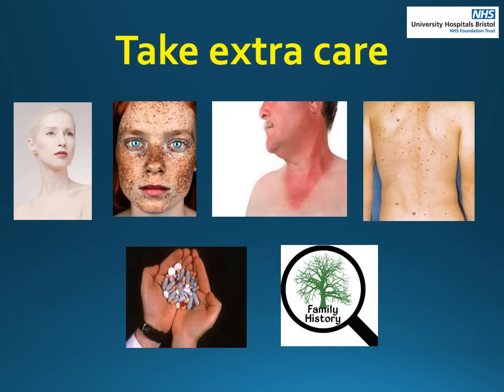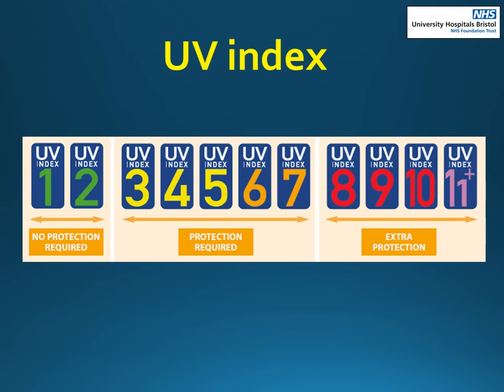You need to take extra care if you have pale or white skin, freckles, red or fair hair, tend to burn rather than tan, have many moles, have skin problems relating to a medical condition, or have a family history of skin cancer. You can check the UV levels wherever you are on the Met Office website, on some weather forecasts or on some smartphone apps. This gives you advice on the risk of sunburn and an idea of what level of protection you need — useful both in this country and when you go abroad. Remember you need to be careful when you are doing outdoor activities like gardening, walking or playing golf.